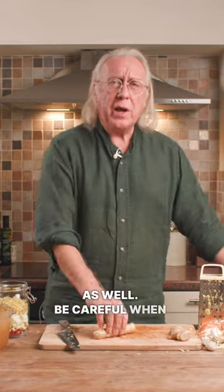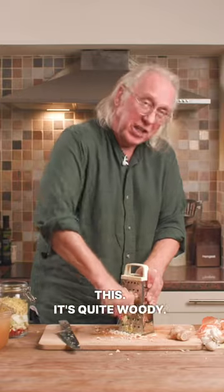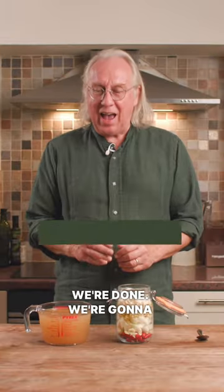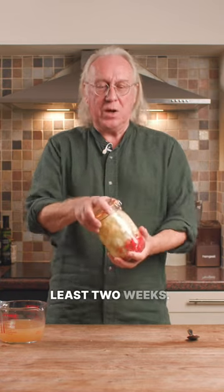Be careful when grating horseradish — it's a very powerful smell. It's quite tough and quite woody. Fill this jar to just under the full mark, and I think we're done. We're going to add the cider vinegar and seal up. I'm just going to give it a little shake at least once a day for at least two weeks.